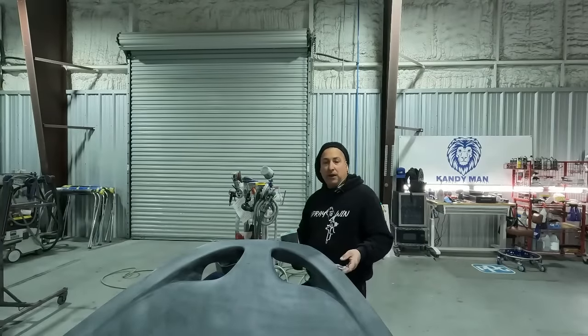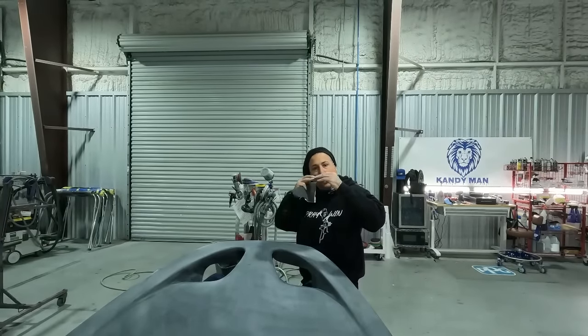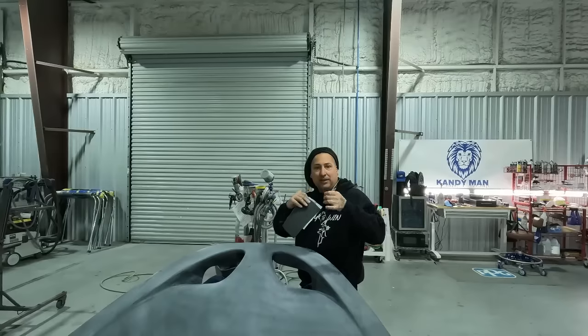Now that we've got it all sanded down — you guys saw I outlined it before I sanded it. I wanted to make sure I had a nice, clean, crisp edge. That way I can scuff up to the actual fine line. You guys see we used the fine line tape on that, so we get a nice edge on it.